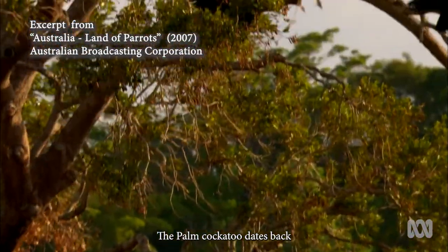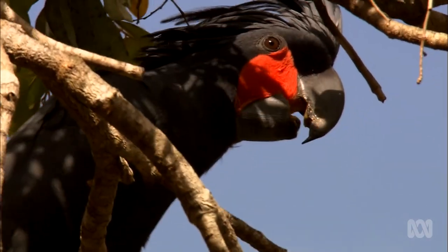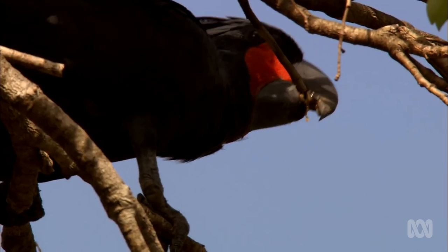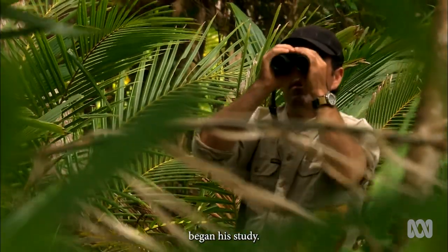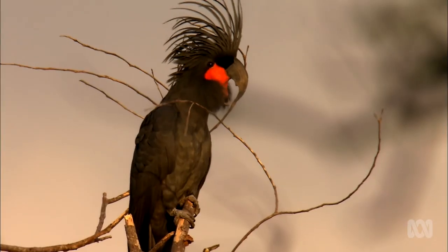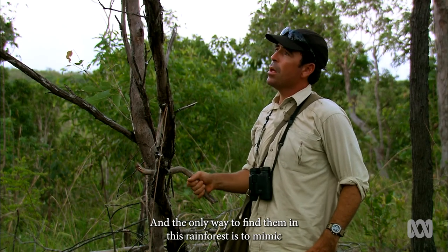The palm cockatoo dates back tens of millions of years to when Australia was covered in rainforest. He's the granddaddy of them all. Little was known of this mysterious bird until Steve Murphy began his study. And the only way to find them in this rainforest is to mimic their calls.